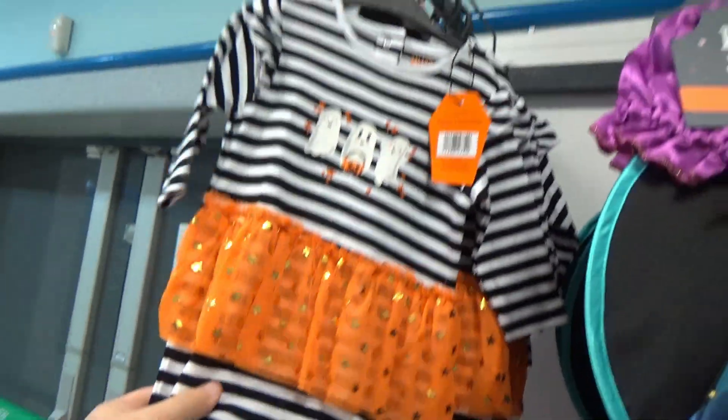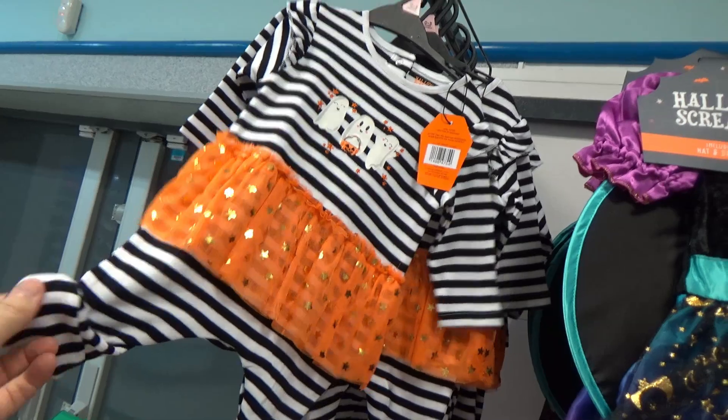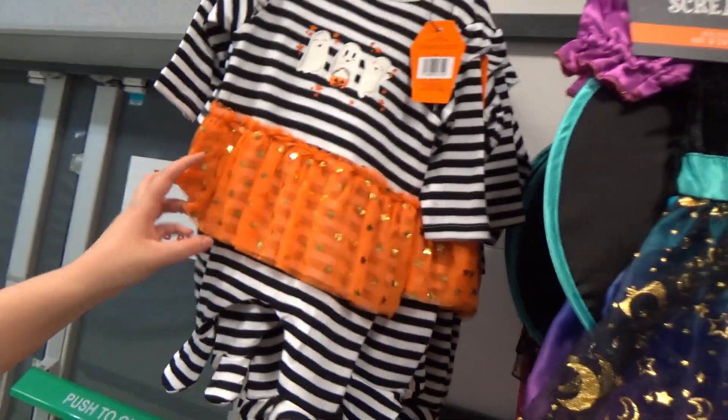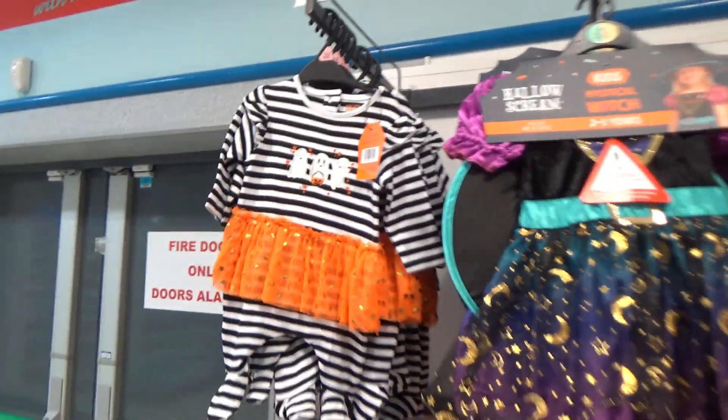You've got some Halloween Peppa Pig down there — a little pumpkin dress. That's cute. If we had a little daughter or son I'd dress them up in that.